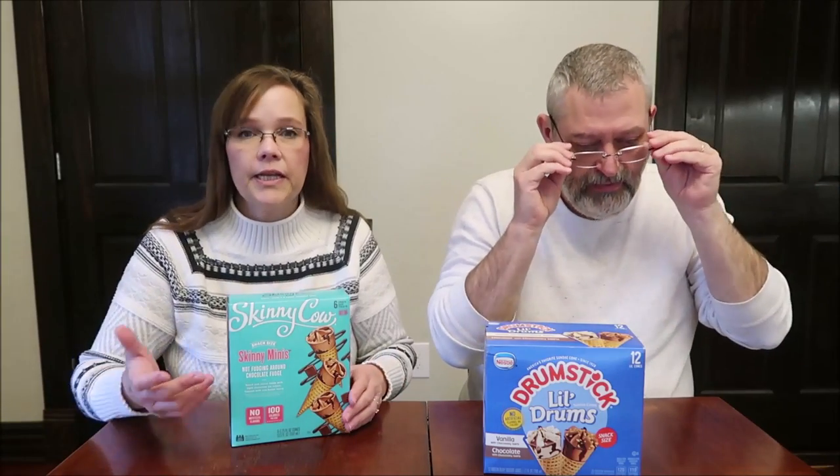In the box of Skinny Cow you get six cones, which were $3.79 at Meijer. Kevin's Drumsticks were $6.99 for 12 at Kroger. That works out to 63 cents per cone for the Skinny Cow and 58 cents per cone for the Drumsticks, so the Drumsticks are a little bit cheaper.